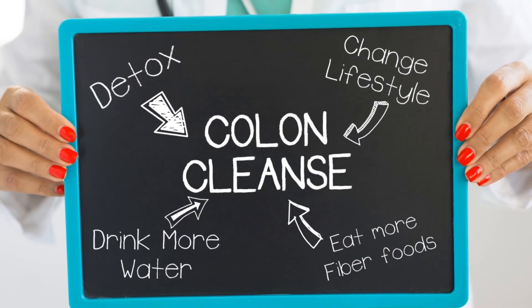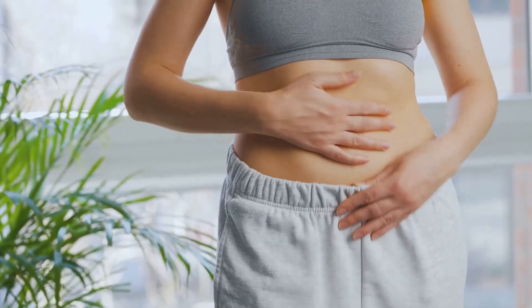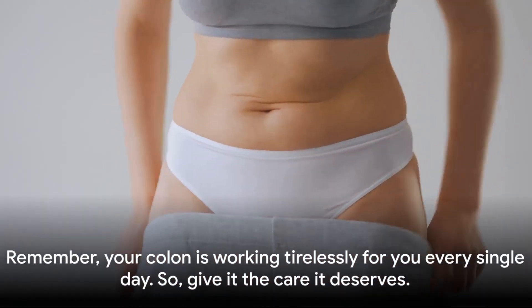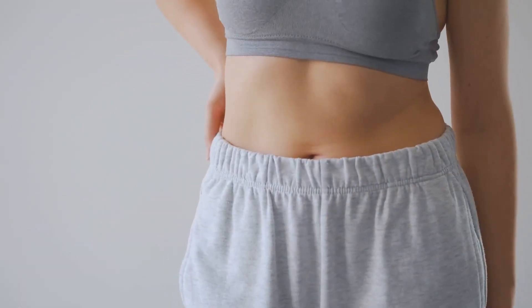The takeaway? The colon is a hard-working organ that deserves our attention and care. Proper diet, exercise, and regular checkups can help keep it in top shape. Remember, your colon is working tirelessly for you every single day, so give it the care it deserves.